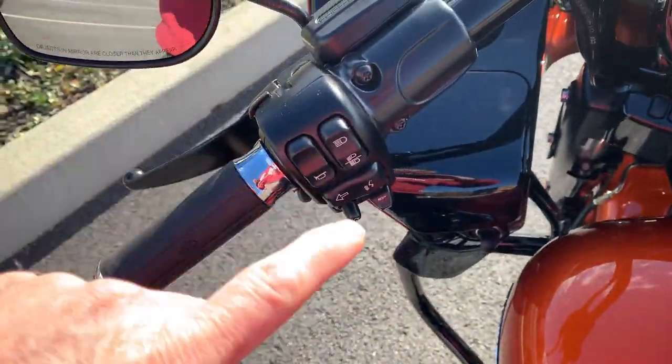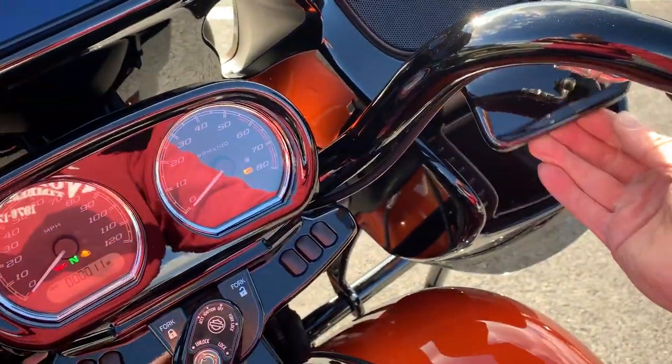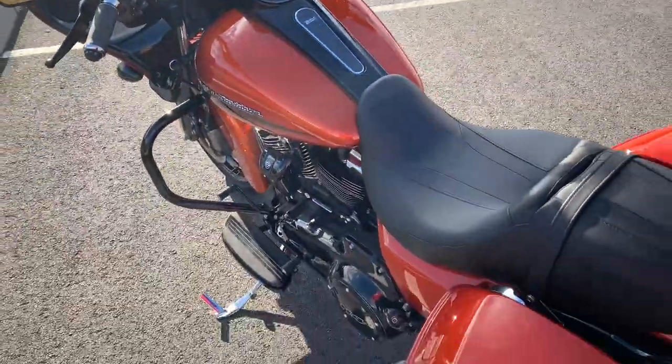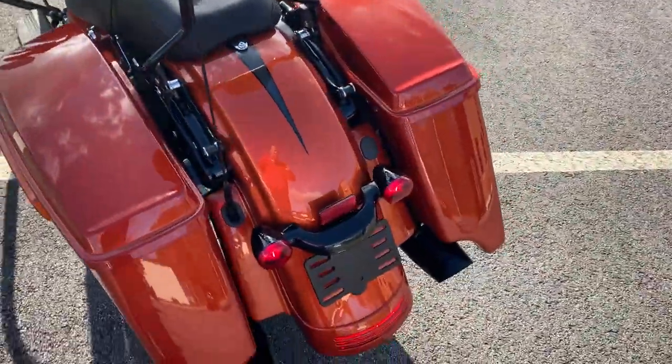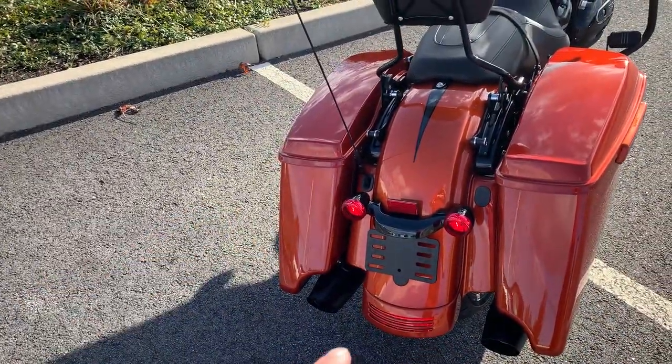It does not have the RDRS — notice there's no button over here, just the traction control symbol. It does have a nice big place to put your media device. All the Specials have the stretch bags, and they also have this nice graphic effect at the back of the fender, like a fender extension.